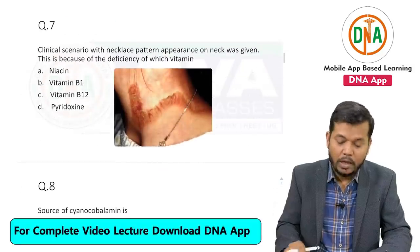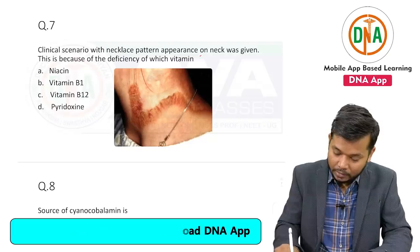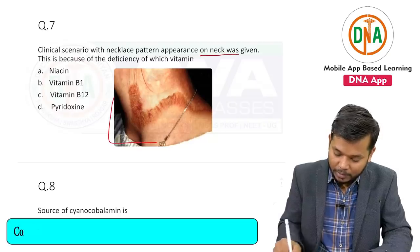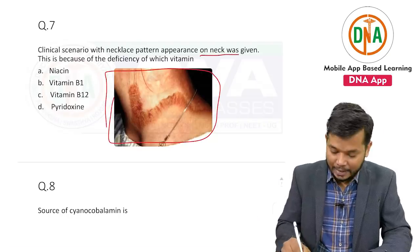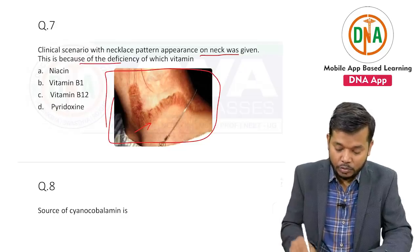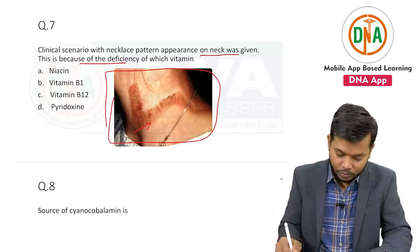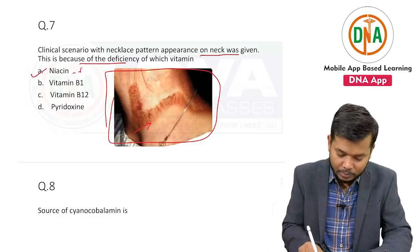Question number seven: one clinical scenario was given in the exam, with an image showing the appearance of a necklace pattern. The question was: this is because of the deficiency of — and the answer is niacin, that is vitamin B3.